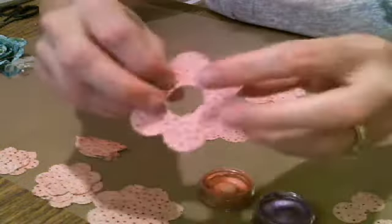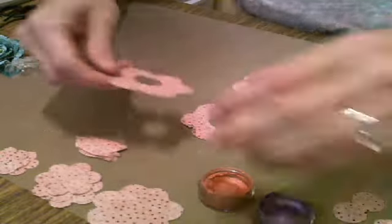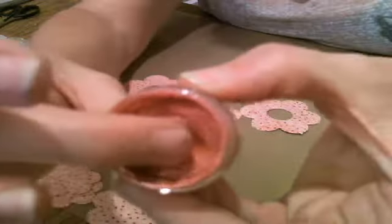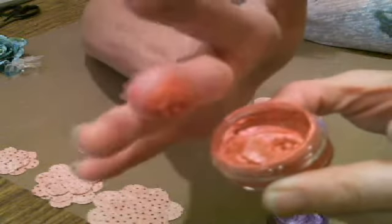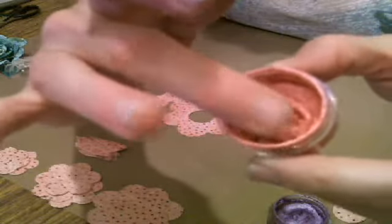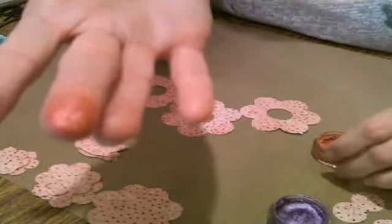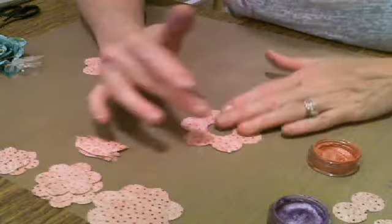I'm going to show you how creamy this is, but let me show you how to assemble the flower — actually, let's ink them first. I finger paint with mine. See how creamy that is? You see the very little bit that I just put on my finger — it feels like hand cream. It's very soft. I just brush it across my flower.